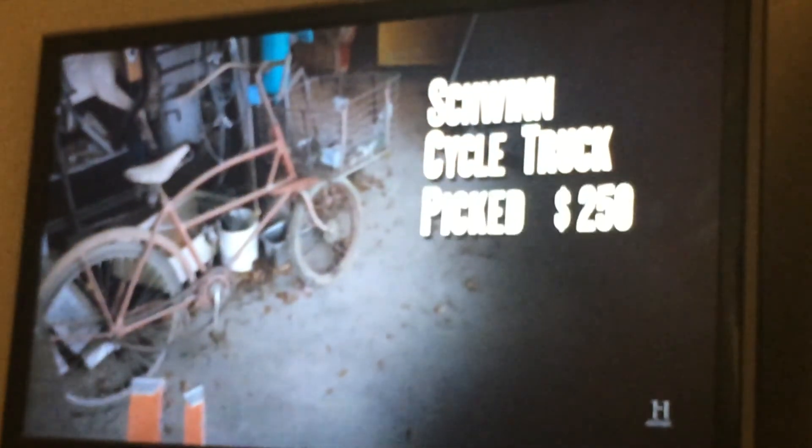This is 250. Alright, let's do it. You gotta appreciate it. Awesome. I paid 250 dollars for the bike.